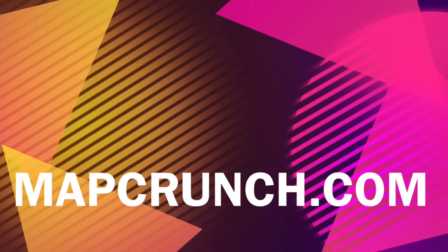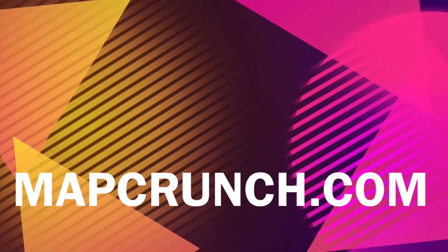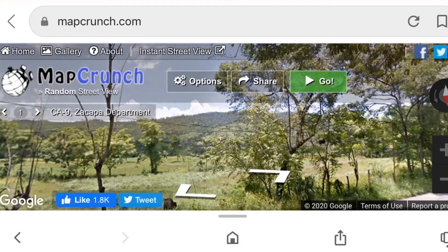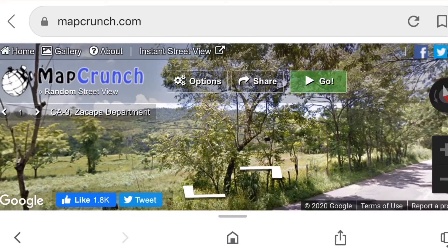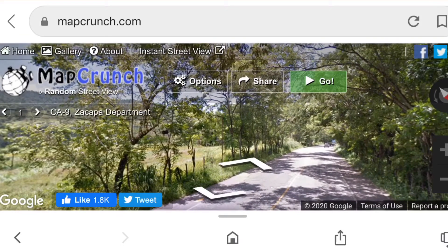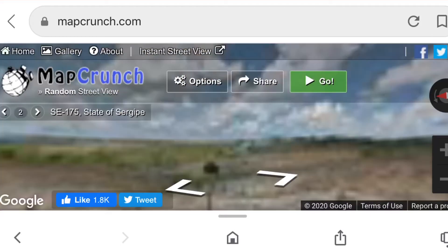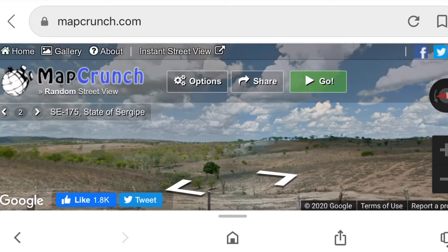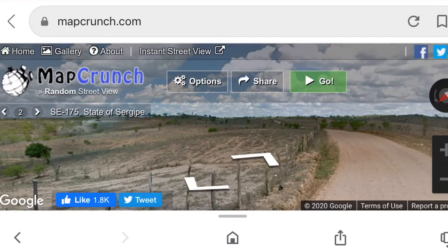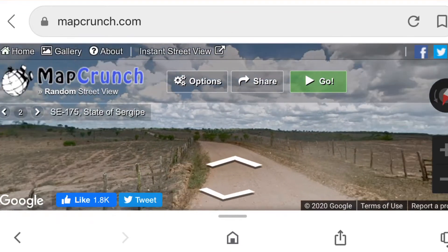Next is Mapcrunch.com. Mapcrunch is a browser game that teleports you into a random location on the globe using Google Street View. The goal of this game is to use clues like signs and landmarks to guess what country you're in, and then find your way to an airport.